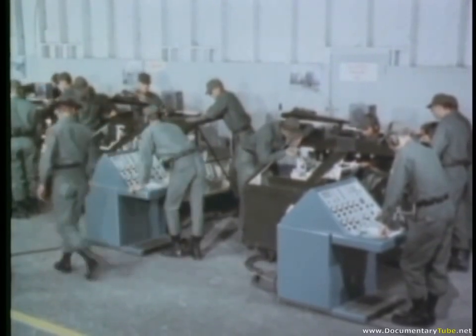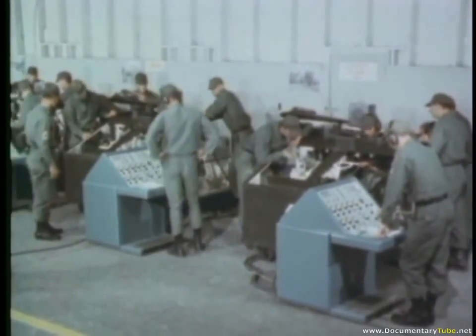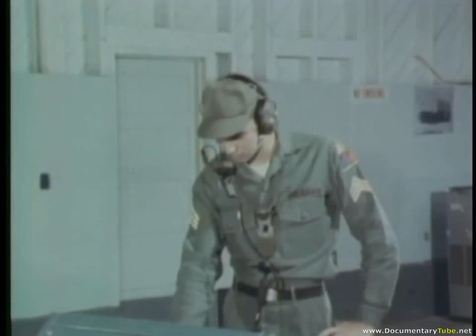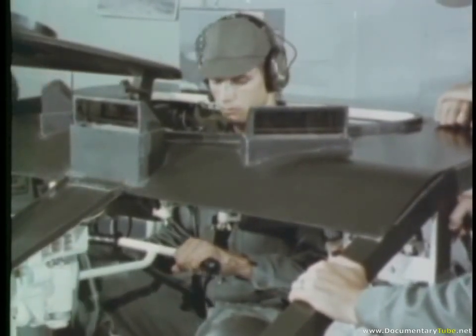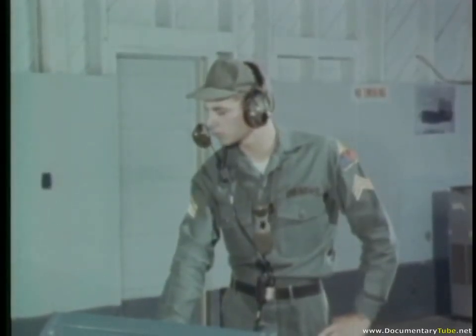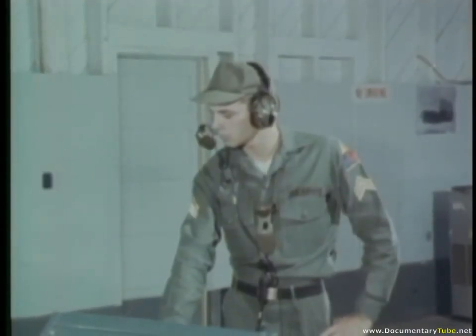On latest training devices, he receives instruction in these operations. Driver training is presented using mock-ups which contain controls identical to those he will have to operate in an actual tank. The instructor follows the progress of the student on a control console, which also allows the instructor to program malfunctions into the training device to determine the student's ability to overcome driving problems.